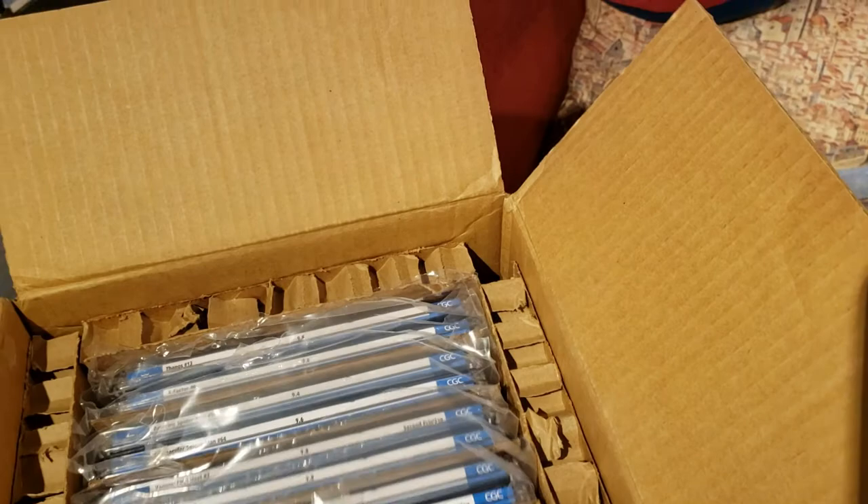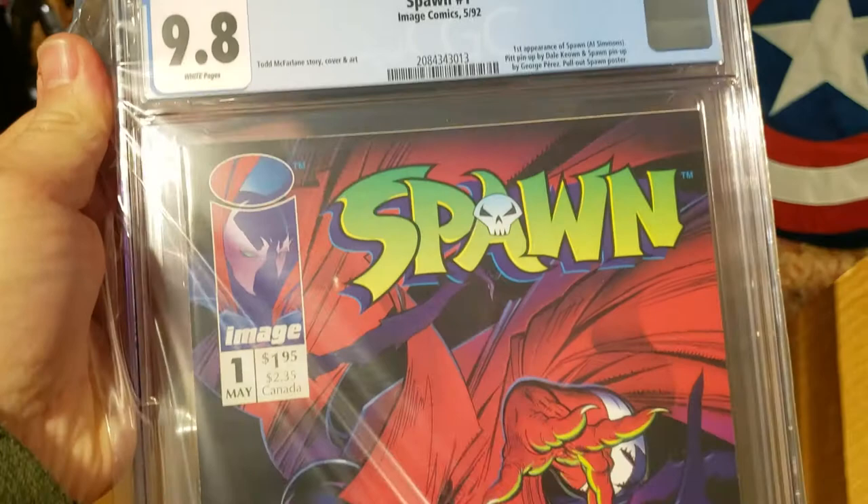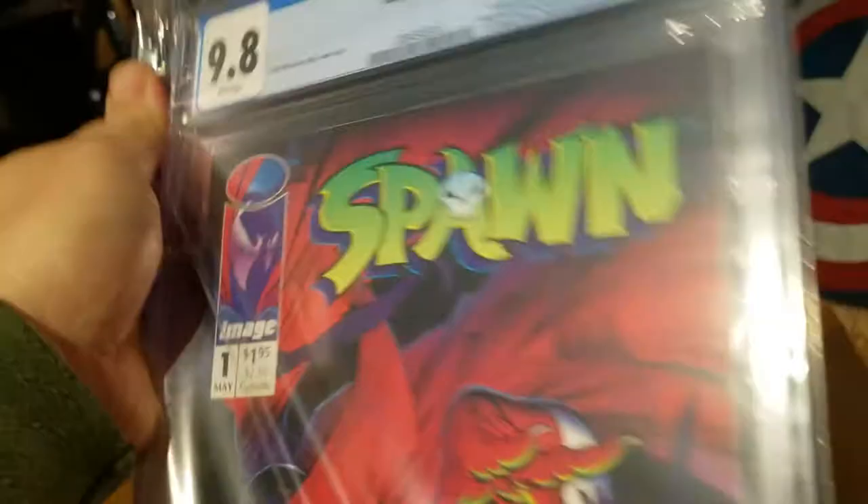Another book I'm super happy about — a 9.8 Spawn #1. First appearance of Spawn, but not just any Spawn #1: it is the newsstand edition. Very rare book, low print run on the newsstand, and very hard to find in a 9.8. Again, another very valuable modern book.